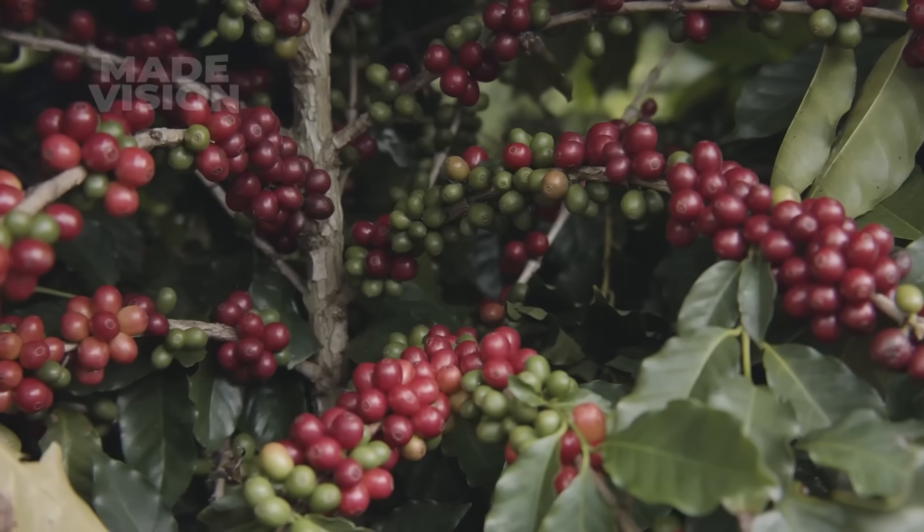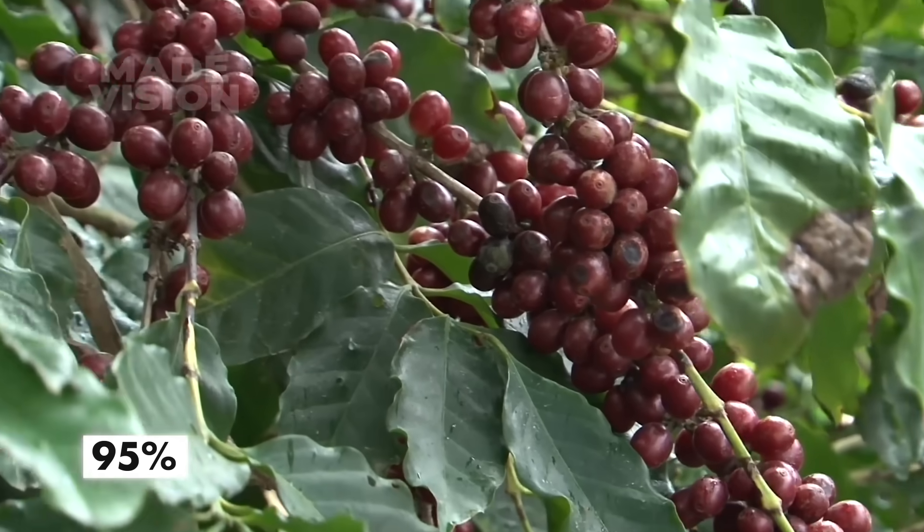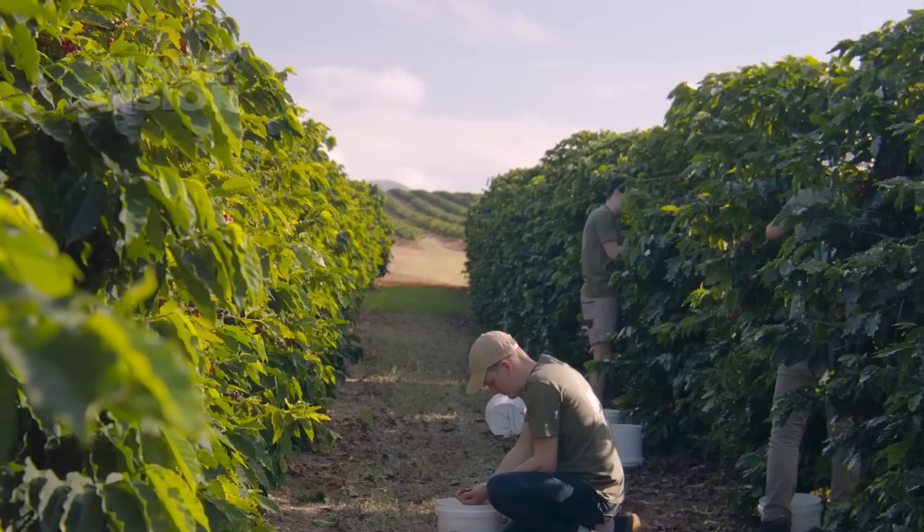Farmers keep a keen eye on the plants, knowing the timing has to be just right. When about 95% of the cherries are red and only a few greenish ones remain on the plant, it's time to harvest.